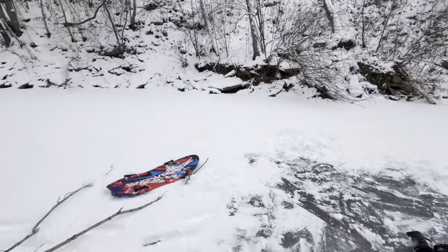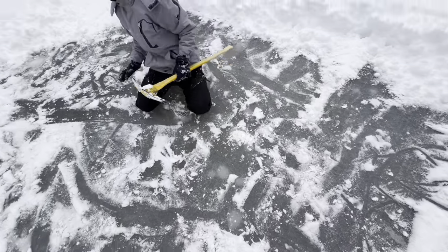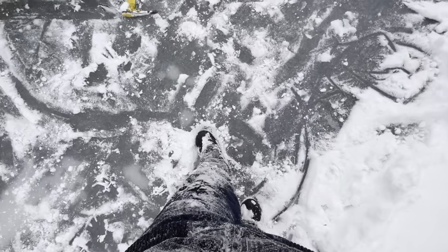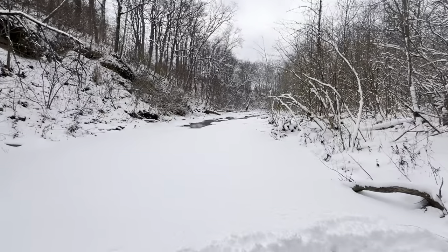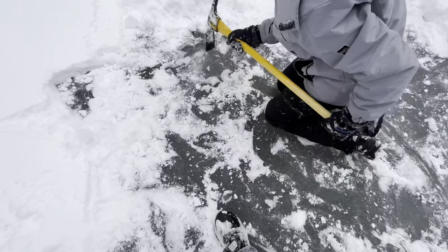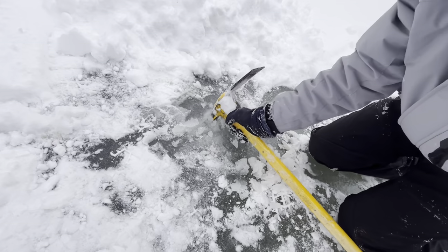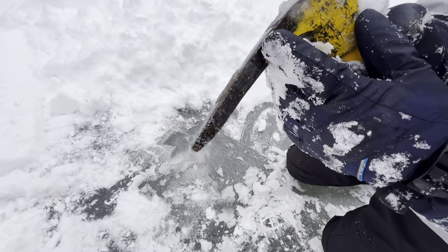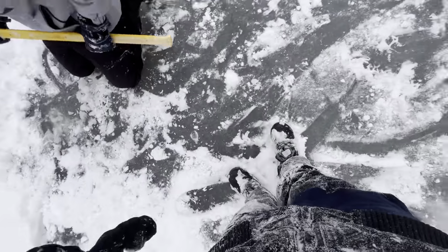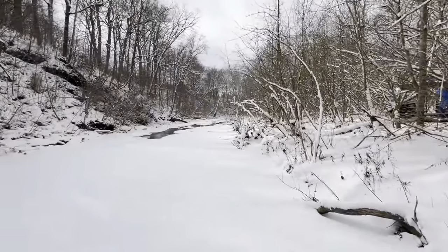We are on the creek right now — this is the shore, this is the creek. Jackson, show them how thick it is. We've made like an ice rink. I'm out in the middle of the creek! Over there it's still a little snowy. How thick is that? About two inches out here in the middle. It's pretty thick — we just made an ice rink and we're just gonna keep expanding. It's awesome, it's beautiful.